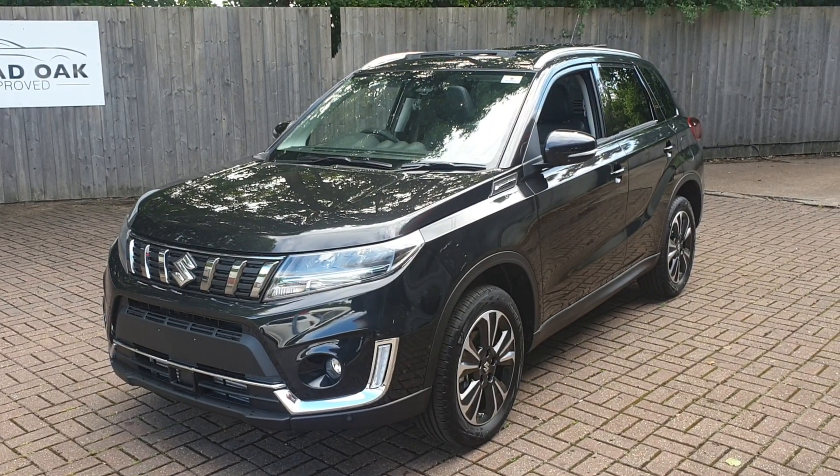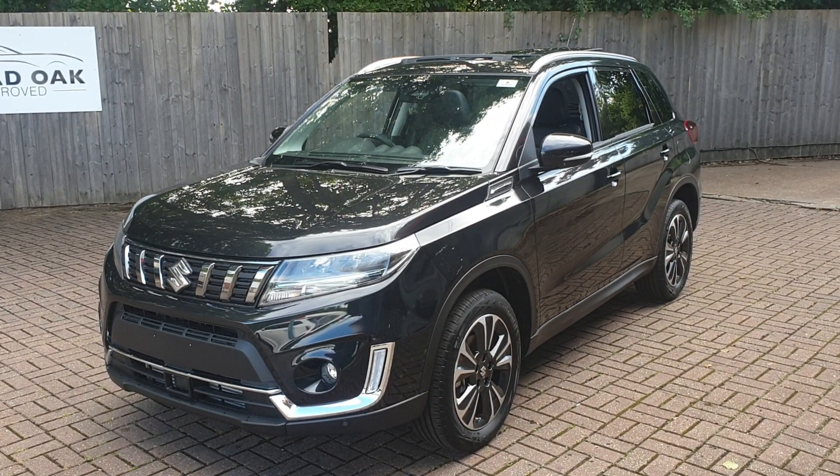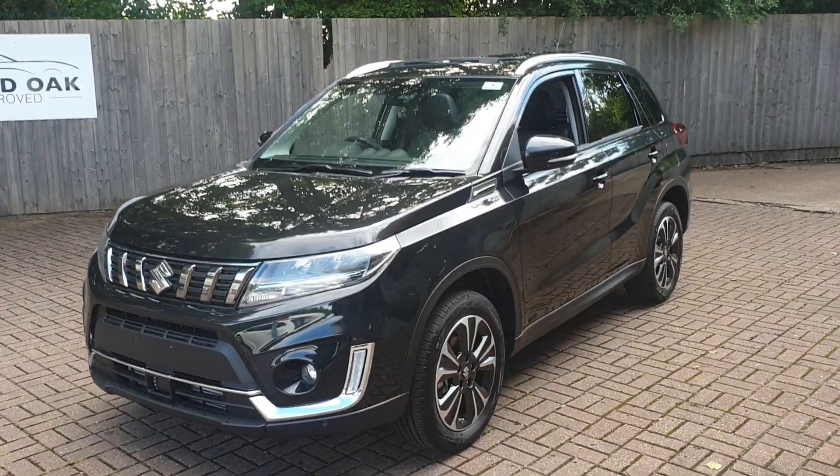Welcome to Can3 Suzuki. This is the Nuvatara SZ5. This is a 1.4 mild hybrid.